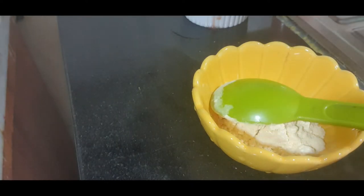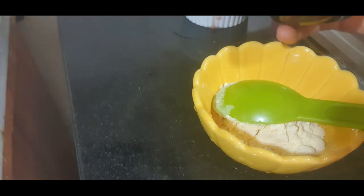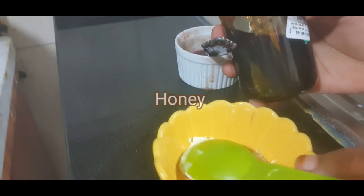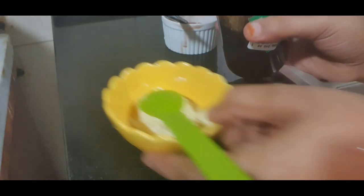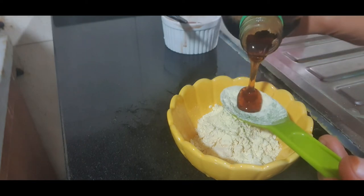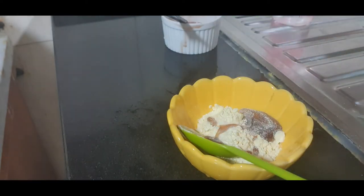For the face pack, I have taken two teaspoons of gram flour. Gram flour has properties that treat acne and has been used for this purpose in many countries. It contains zinc which fights infection caused by acne on your face, controls excess sebum production, and soothes inflamed skin. The next ingredient I am going to use is black honey — if you don't have black honey, you can use any organic honey.